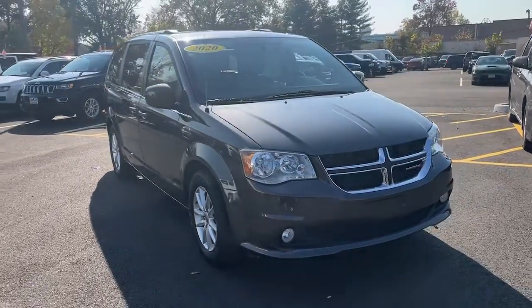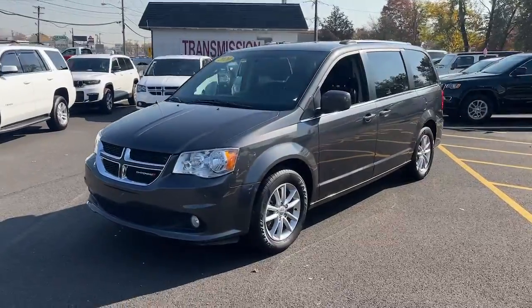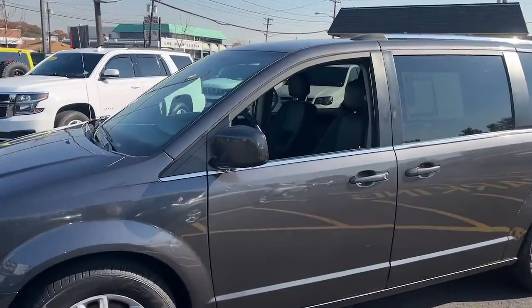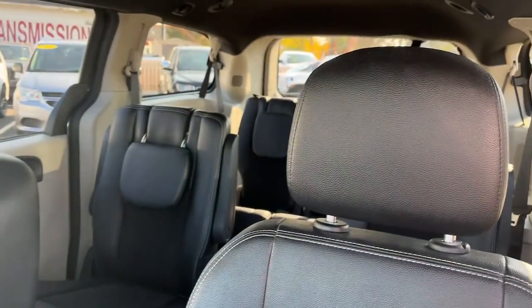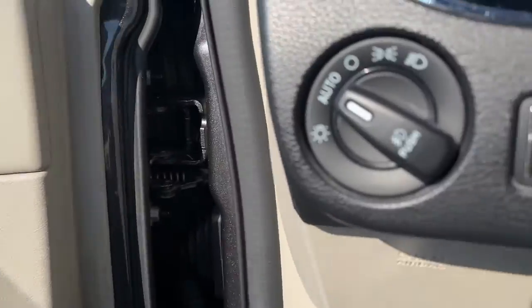Enjoy the view of this 2020 Dodge Grand Caravan. With less than 70,000 miles on the odometer, this vehicle provides excellent value. The trend-setting Grand Caravan delivers spacious seating for seven with plenty of creature comforts, convenient versatility, and the power to make your drive fun and relaxing.